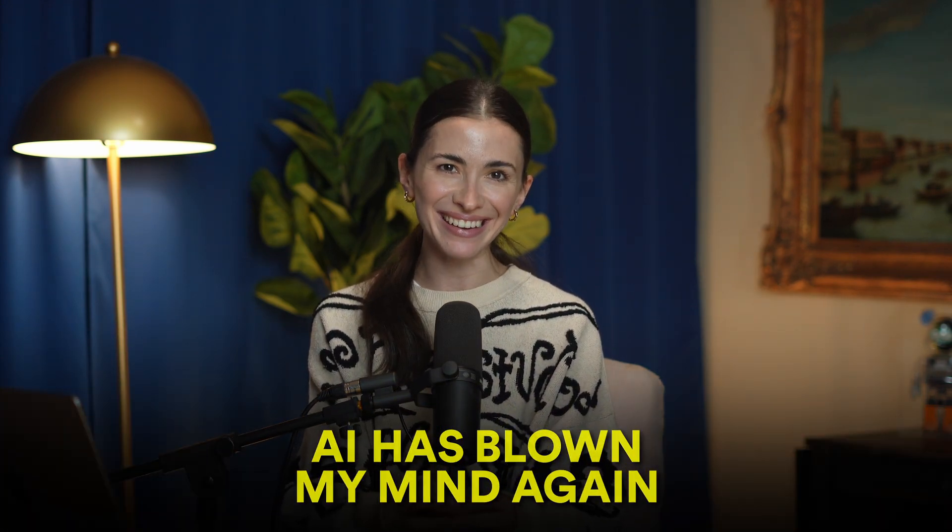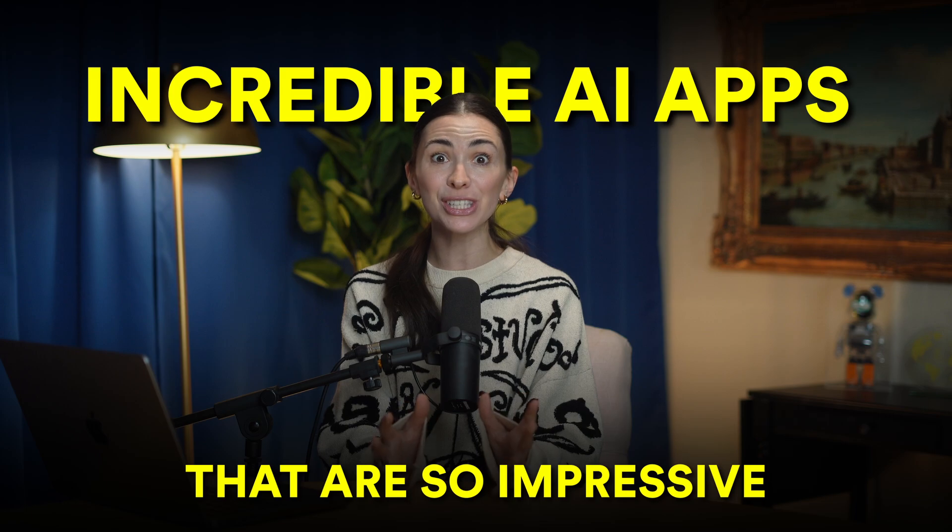AI has blown my mind again. In this video, I'm sharing another set of incredible AI apps that are so impressive you'll have to see them to believe they're real. I'm going to show them to you and we're going to talk a lot about them.